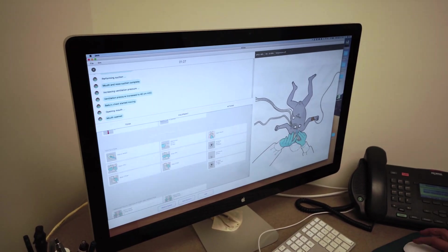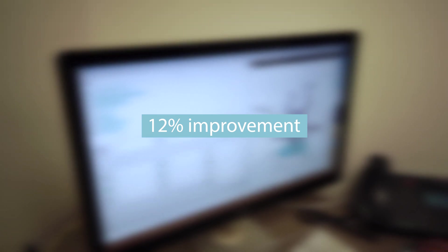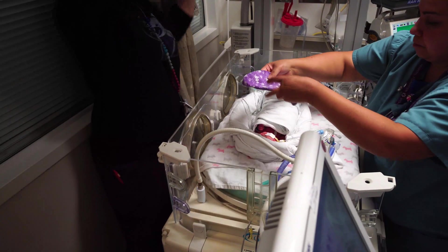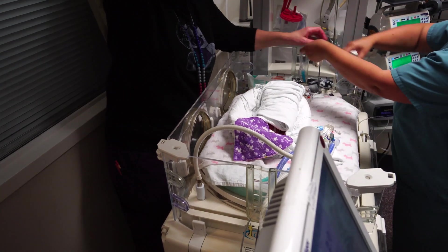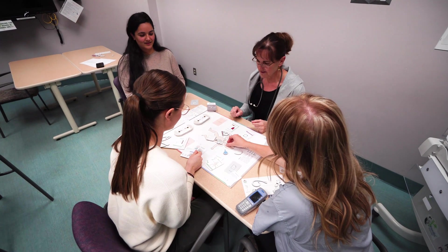Our research showed that healthcare providers using the Retain platform were able to improve their knowledge of neonatal resuscitation by 12%. The largest knowledge gain was observed in maintaining the baby's temperature, which is an important step of neonatal resuscitation. Performing this step correctly will help to prevent future babies from unnecessary risks and complications. Training can always be improved, it can always be made more accessible, and it can always be more exciting and engaging so that people are actually motivated to train.